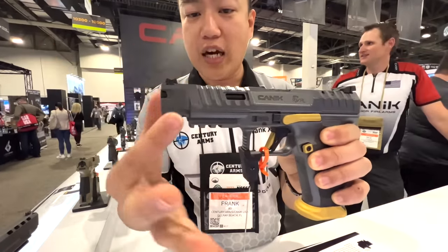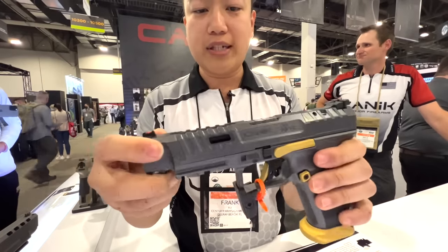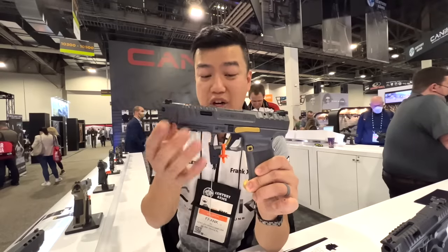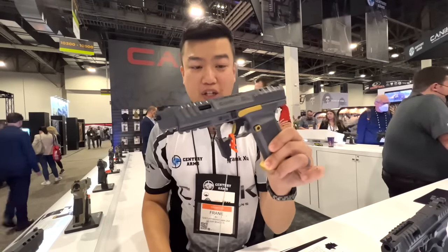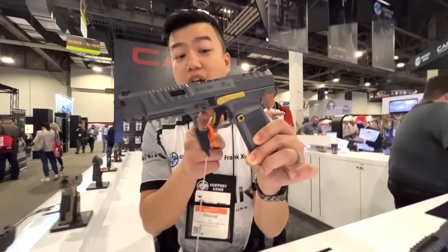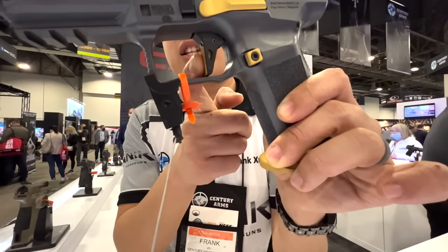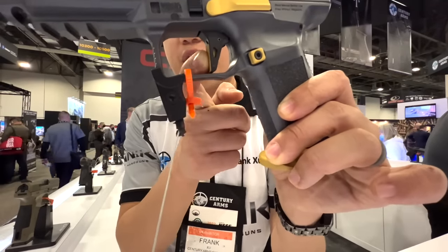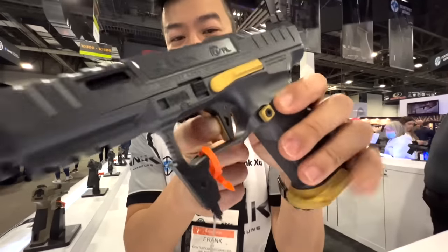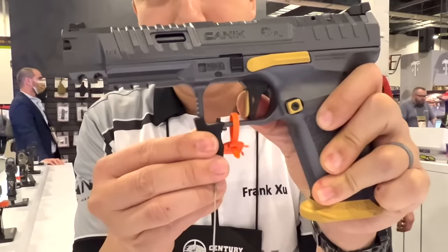It's basically the improvement of the SFX that we have. We have a redesign of the slide, some slide cuts, and we also redesigned the barrel — the profile is a little different. The trigger is phenomenal. It's an aluminum trigger. The take-up is very short — there's a tiny little pre-travel and then that's the brake. The reset on this gun is extremely short as well.